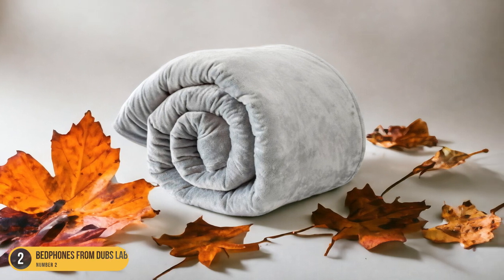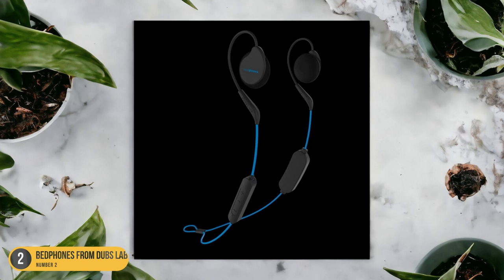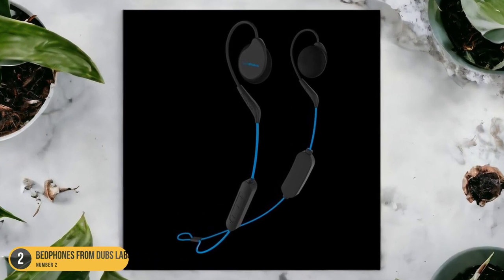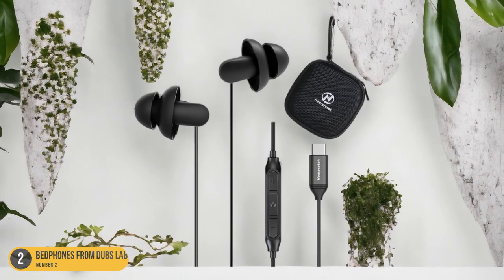Whether you like to listen to calming music, white noise, or podcasts before bed, the Bedphones offer a comfortable and reliable option for your nighttime listening needs. Say goodbye to bulky headphones and hello to a restful night's sleep with the Bedphones from Doves Labs.